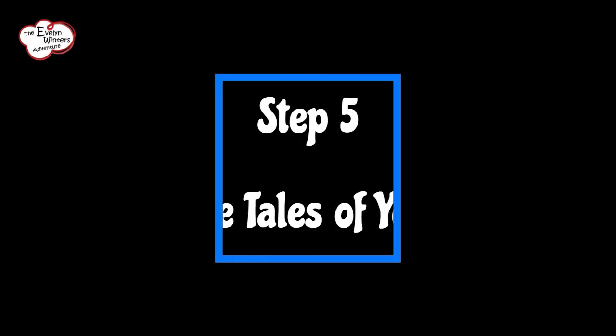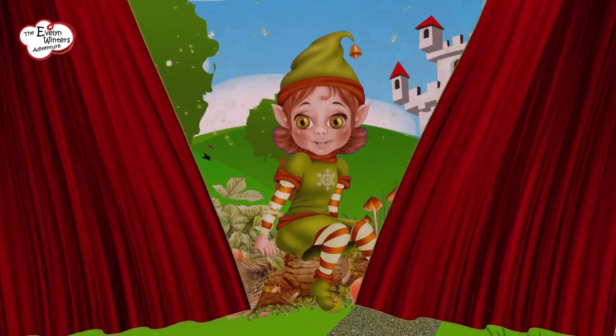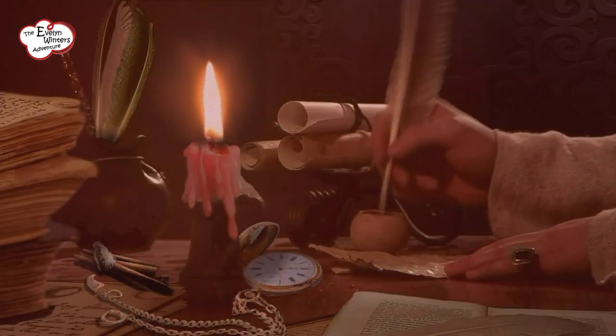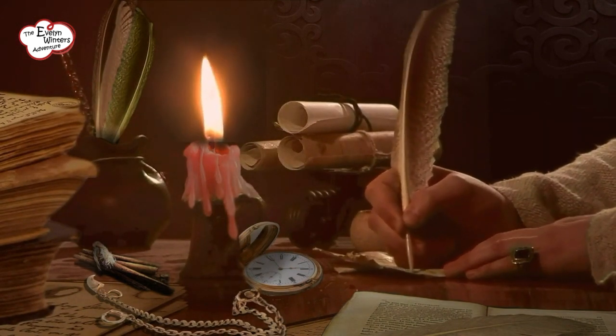Step 5: Unveil the tales of yesteryear. It's showtime, my friends. With your trusty pen or a flair for oral storytelling, bring the historical location and your marvellous characters to life. Paint vivid pictures with words, sprinkle in tantalising details, and let your story soar across the centuries.